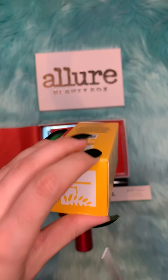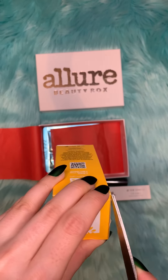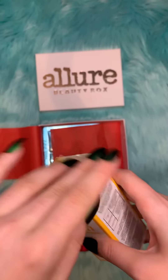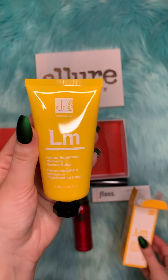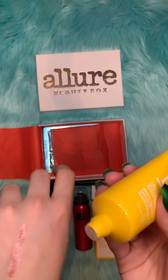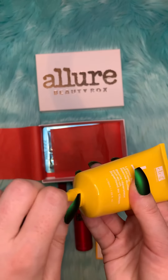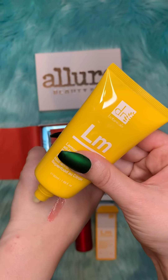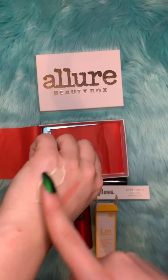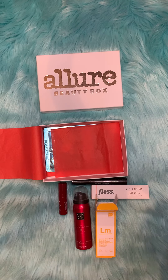Okay, so this is what it looks like — it looks like a yellow cream texture. Yeah, it smells good too.